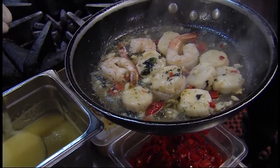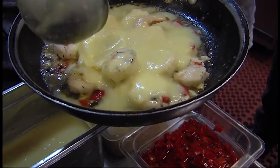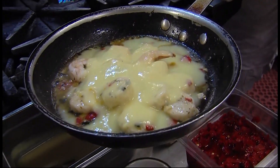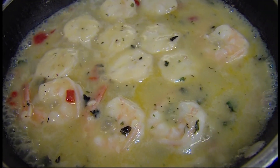That's lemon garlic butter sauce added to the pan, then wine and chicken stock. Everything goes back to the heat to bring it to a boil.